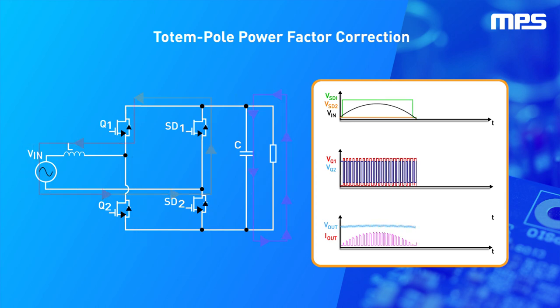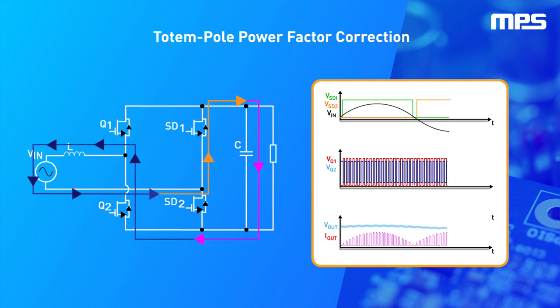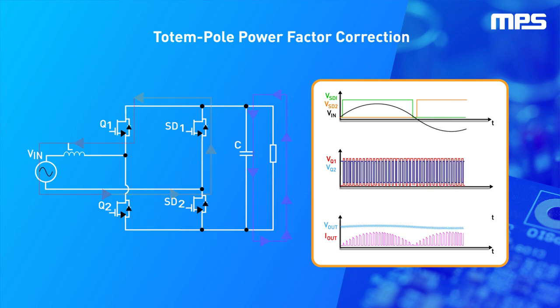The power factor, or PF, determines the amount of usable power consumed by the circuit. With an ideal factor of 1, totem pole topology can achieve a power factor of 0.99.